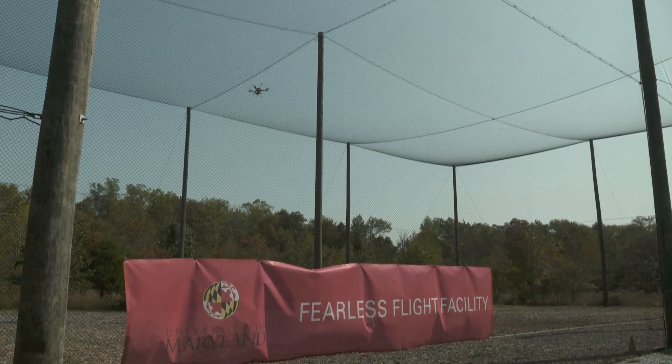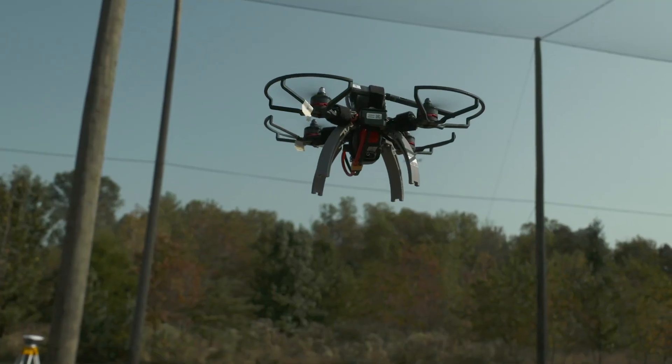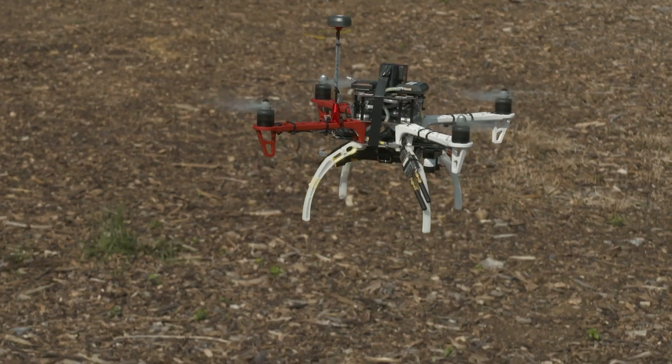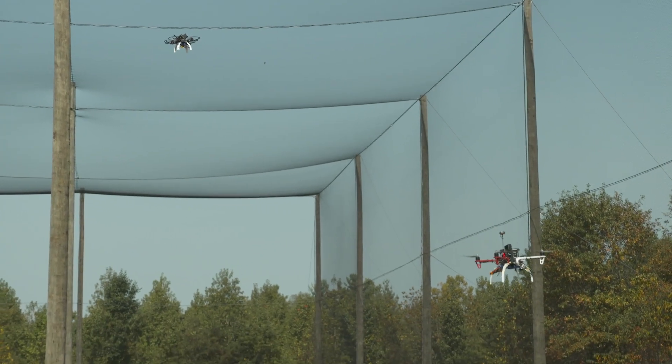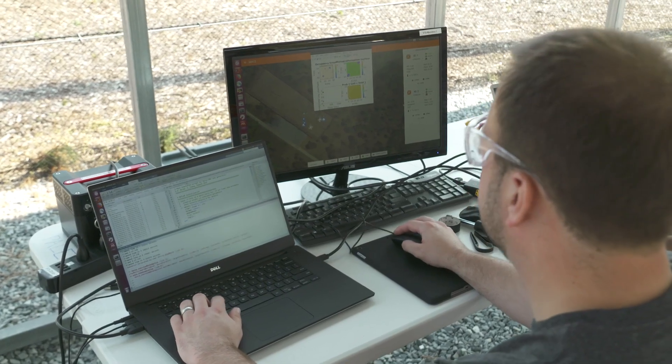The Fearless Flight Facility is an outdoor netted facility close to campus. We are located within the flight restricted zone here in DC, so we do a lot of test flights out there. Today we are here at the Fearless Flight Facility where we have multiple quadrotors taking off, using synthetic flight data to complete a mapping and search mission.